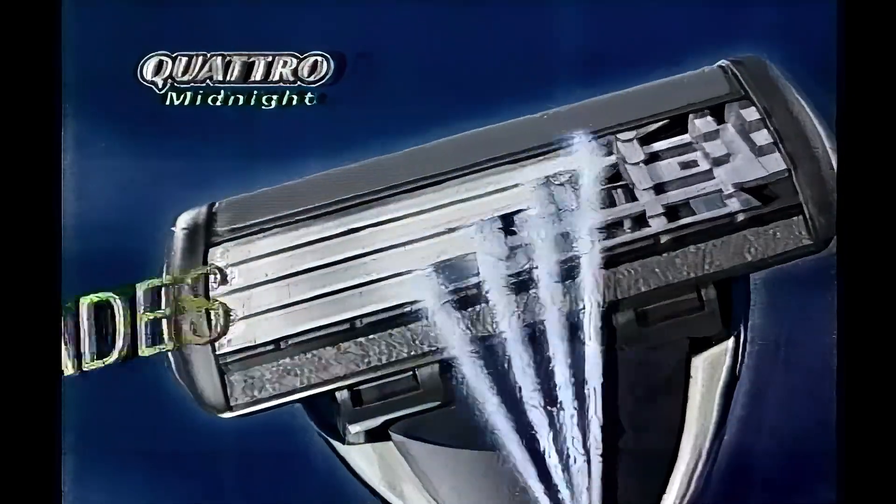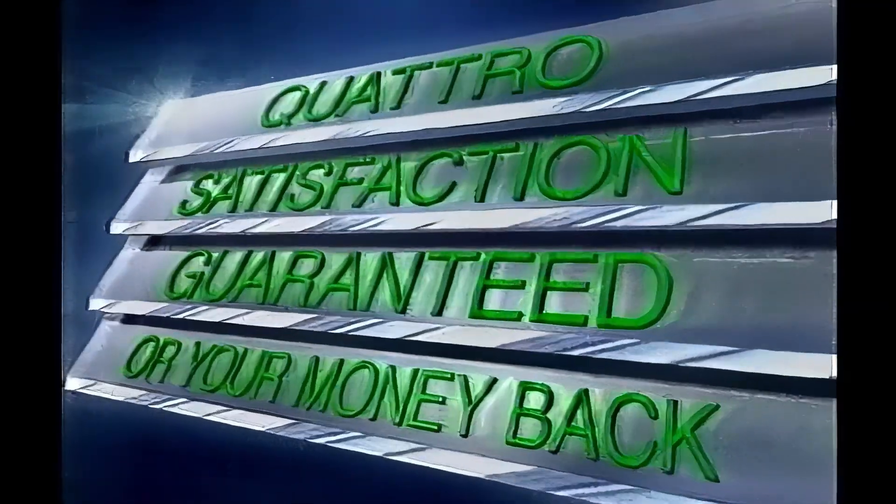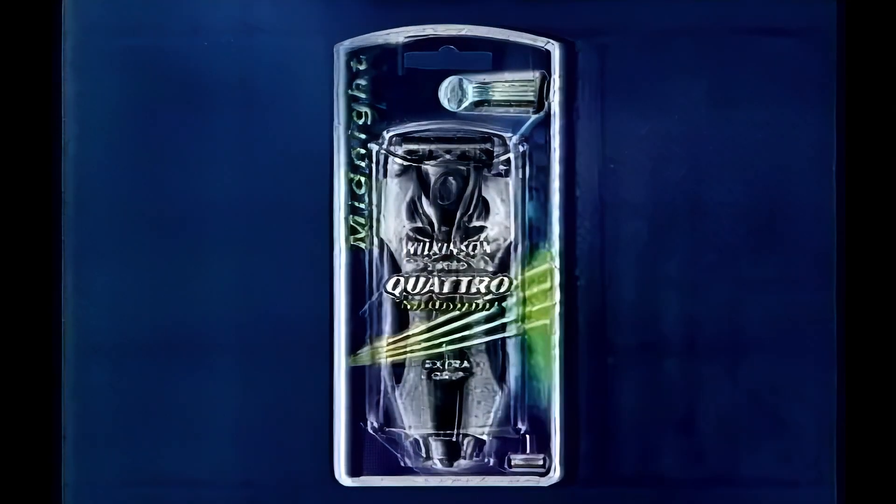The Quattro has Wilkinson Sword's unique four-blade technology. Satisfaction guaranteed or your money back. See special packs for details. Quattro from Wilkinson Sword.